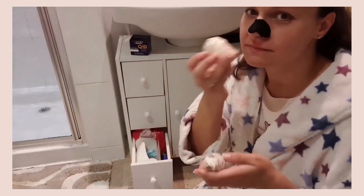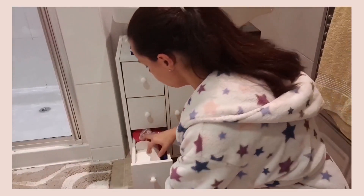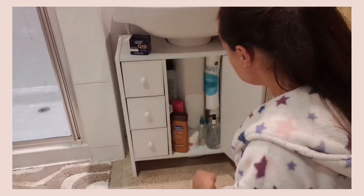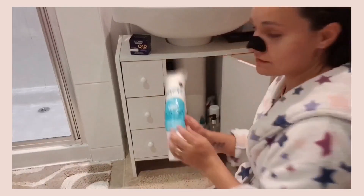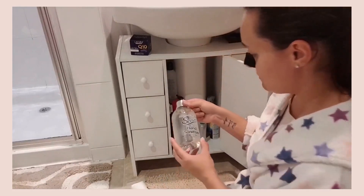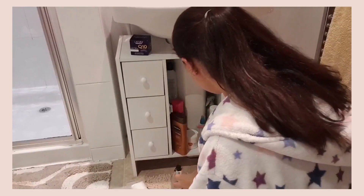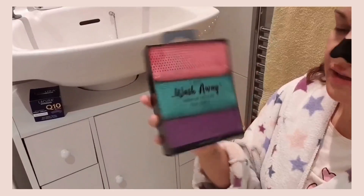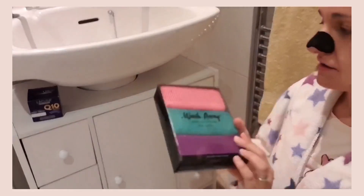I've also got some bath bombs my husband bought me from his work in Banbury — this big one moisturises your body. Cotton buds and sterilizer — very important nowadays. Other hair products, makeup remover, face cloths.